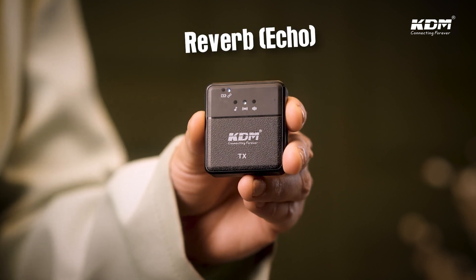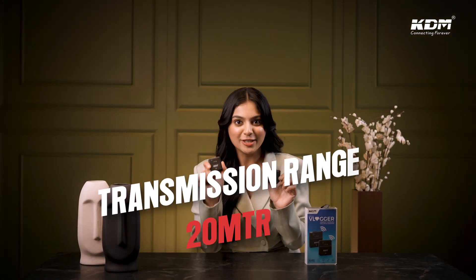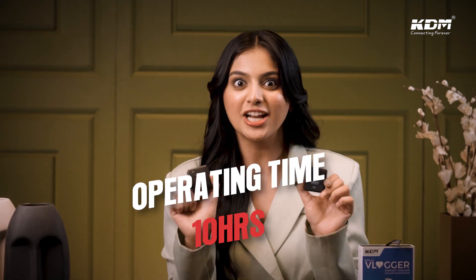There are three different modes — original sound, noise reduction, and reverb — which you can switch with a single click. In your phone, a Type-C port or a 3.5mm jack. The receiver can easily connect, with a transmission range of 20 meters and an operating time of 10 hours.